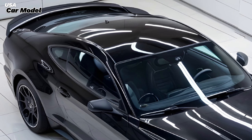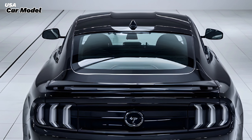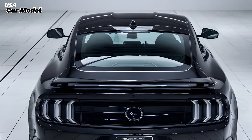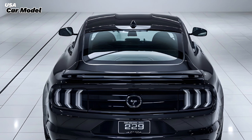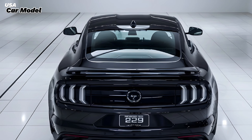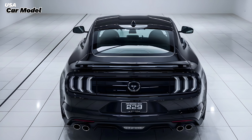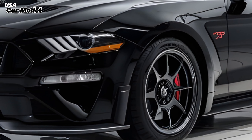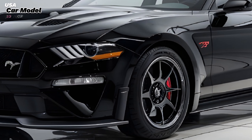Starting at around $90,000, the 2025 Ford Mustang 429 is a serious contender in the world of high-performance muscle cars. It's a car that not only pays tribute to its legendary predecessor, but also sets new benchmarks for power, design, and driving excitement. Whether you're a longtime Mustang fan or new to the world of American muscle, the Mustang 429 is a car that's sure to leave a lasting impression.